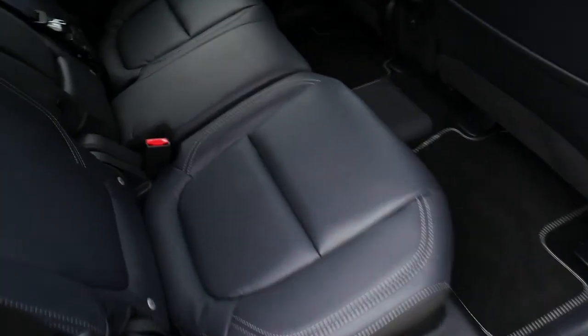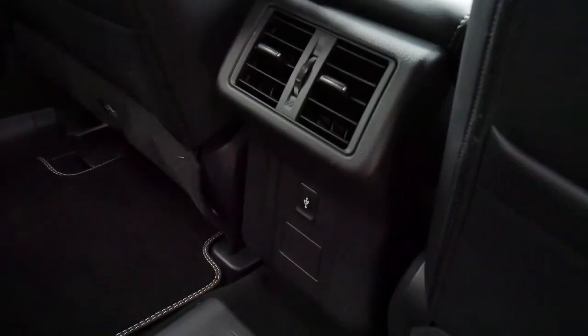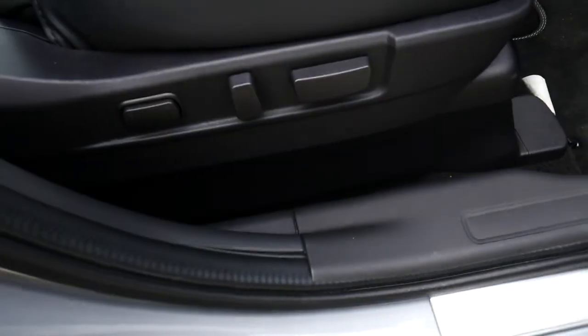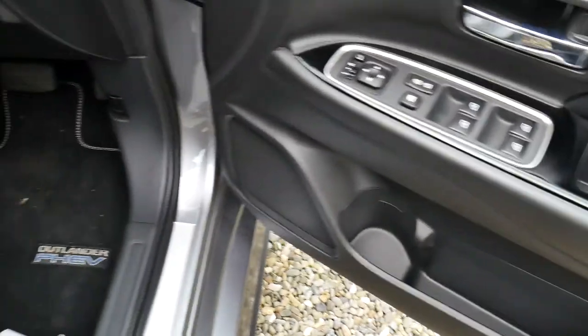Inside the back there's an all black leather interior with a rear USB port as well. Into the front you've got your smart lock and unlock on the driver's door, electronically adjustable driver's seat, electronically adjustable wing mirrors and all-round electric windows.